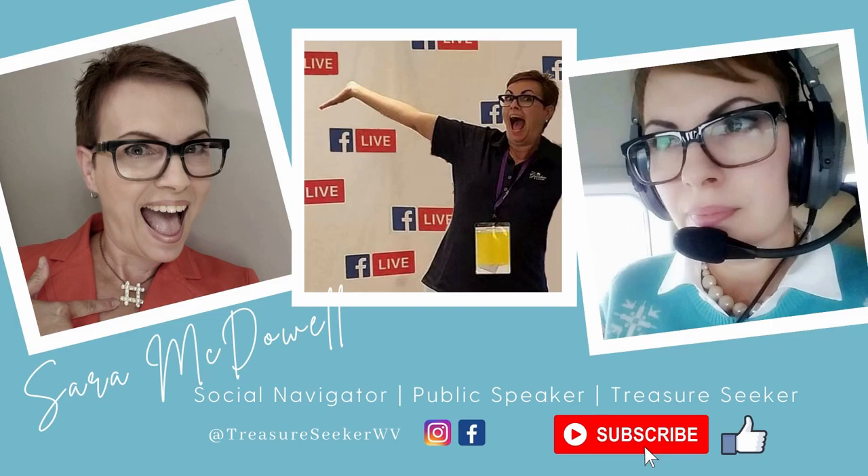Hey everyone, so good to be back. I've been incognito for a few weeks. As you all know, I bought a flip house — hashtag my biggest flip. We had the appraiser come out on Tuesday, and we do have a contract on it, so hopefully this weekend will be the last weekend that I have to go out and get things done.